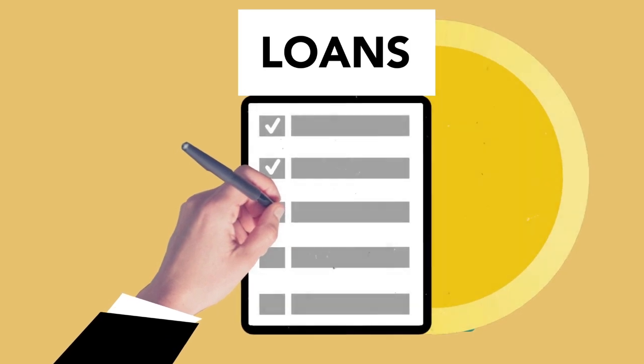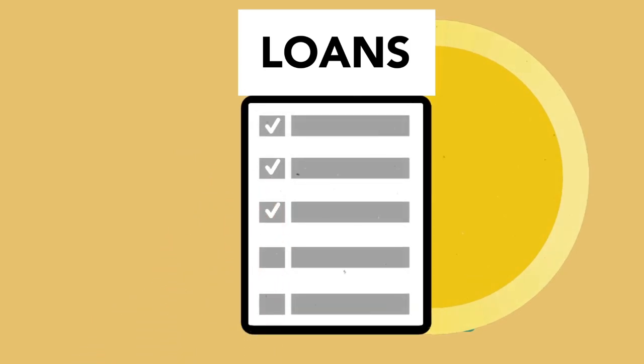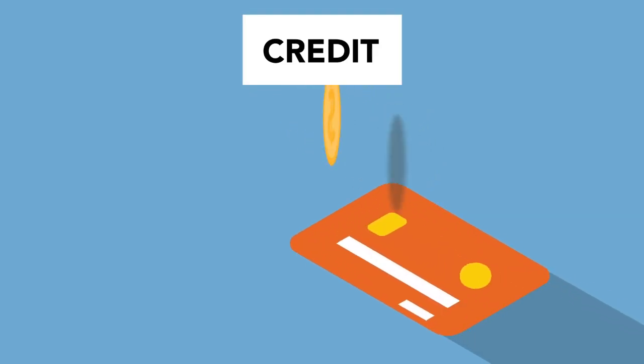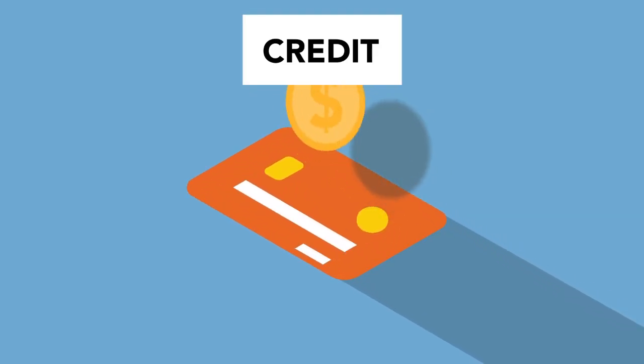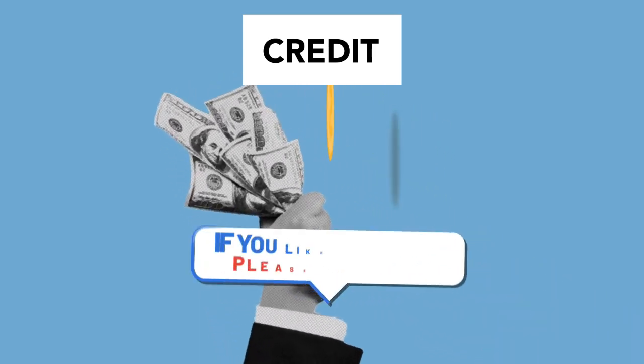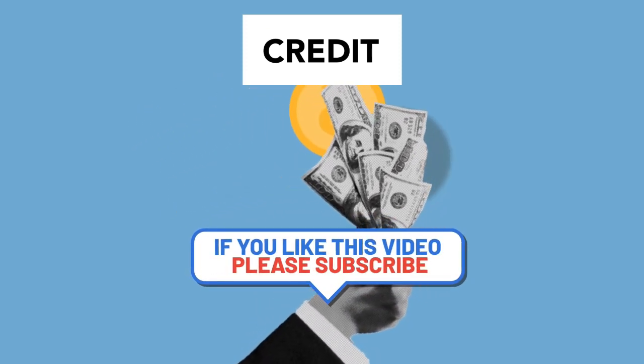At a bank, you can go to a bank that offers cash advances for your credit card network, such as Visa or MasterCard. You'll need to show your ID and your credit card. Some credit card issuers also send cardholders convenience checks that can be used to get cash advances — be careful with these as they often come with high fees.